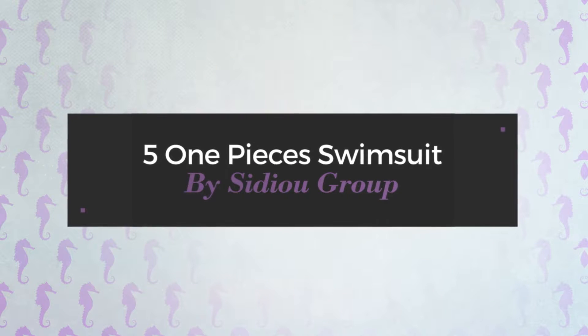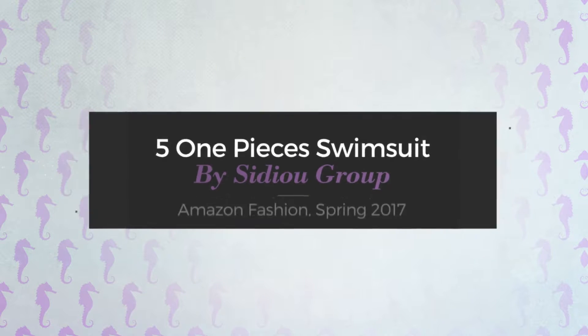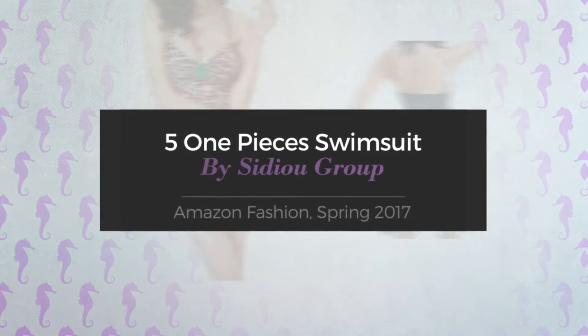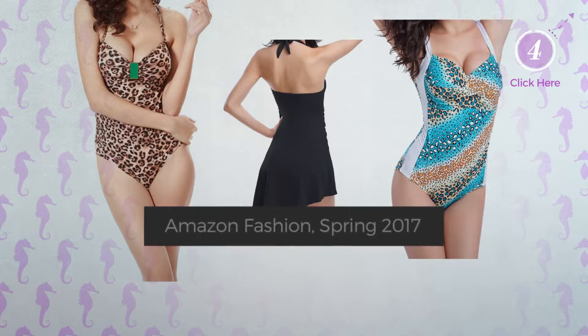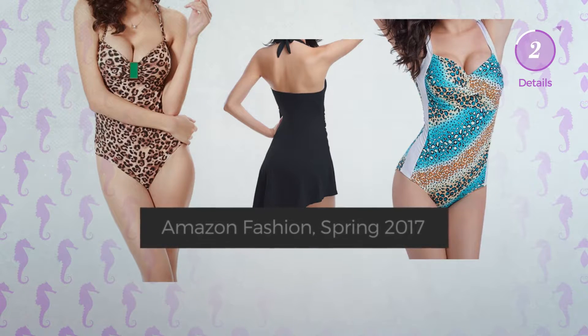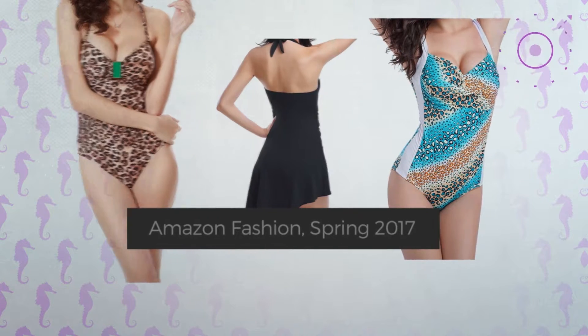5 One Piece Swimsuits by Cidio Group. Amazon Fashion, Spring 2017. At any time, click the circle and get the details about your favorite swimsuit.